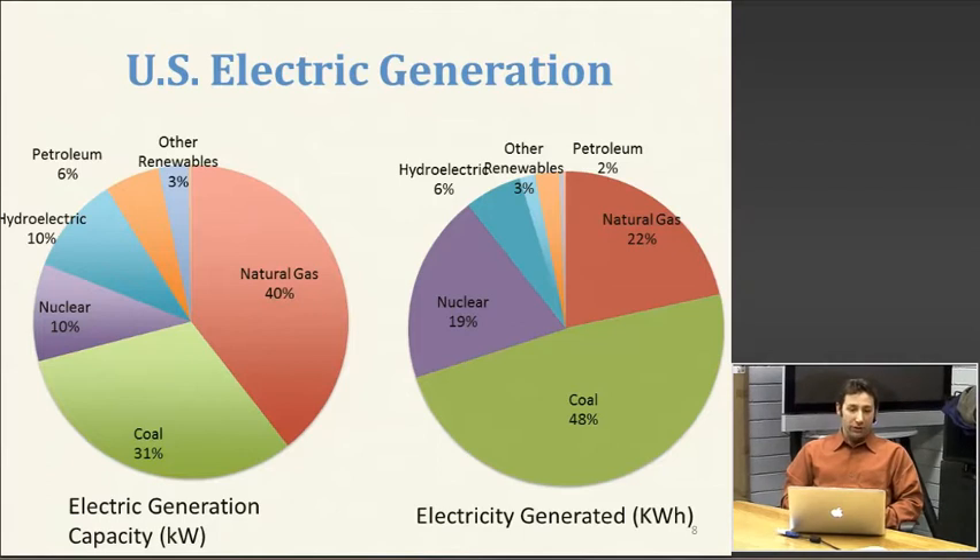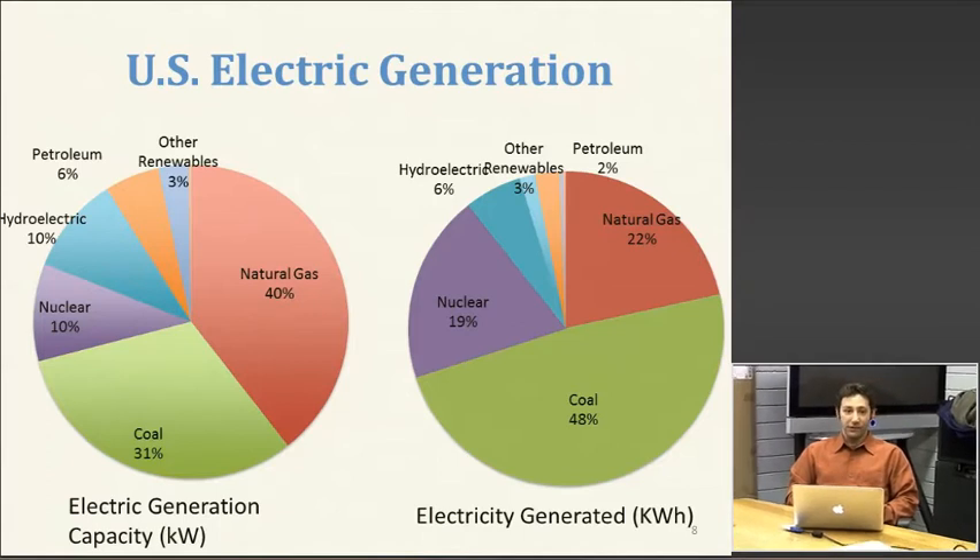What's really driving that is there's a big chunk of capacity that we only use when electricity demand is really high — we have a lot of what we call peaking plants. In PJM, for example, 15 percent of all generation capacity is used in less than 100 hours a year. So the amount of capacity we have to have on hand to accommodate peak electricity demand during the summertime is fairly substantial.